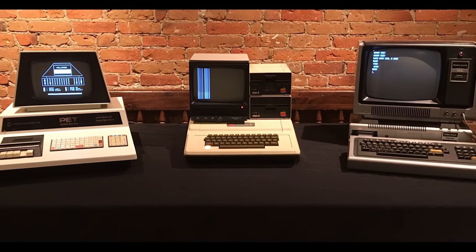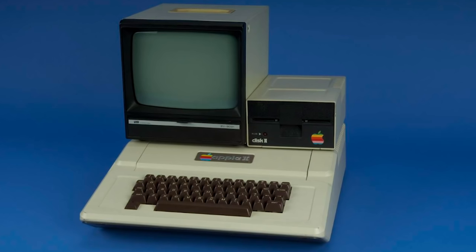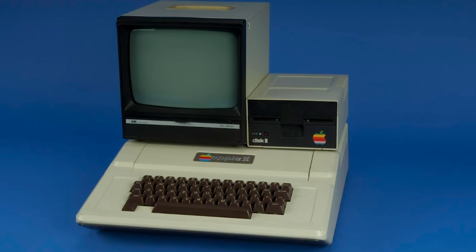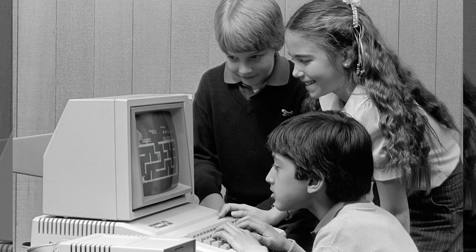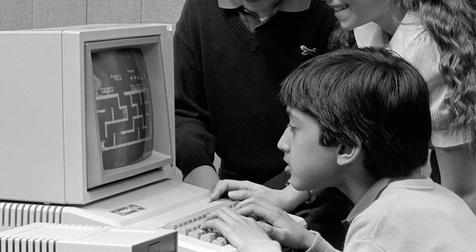But then, computers like these came along. Computers like the Apple II were called home computers, because they were small and they were a lot cheaper. Eventually cheap enough for some families — not just businesses — to buy and use in their homes. But even though these new home computers had screens and keyboards, just like the computers we use today, they weren't quite the same.